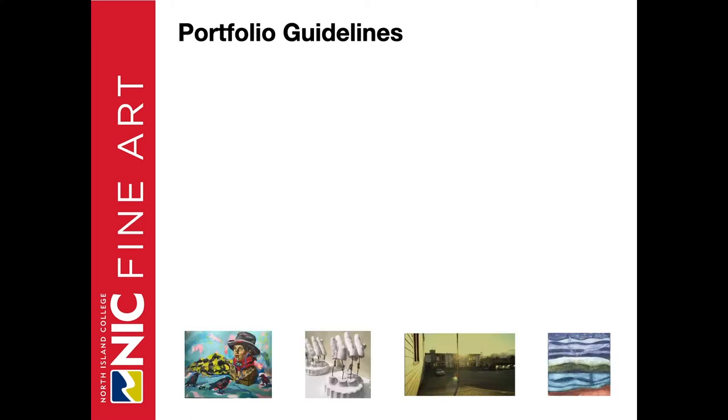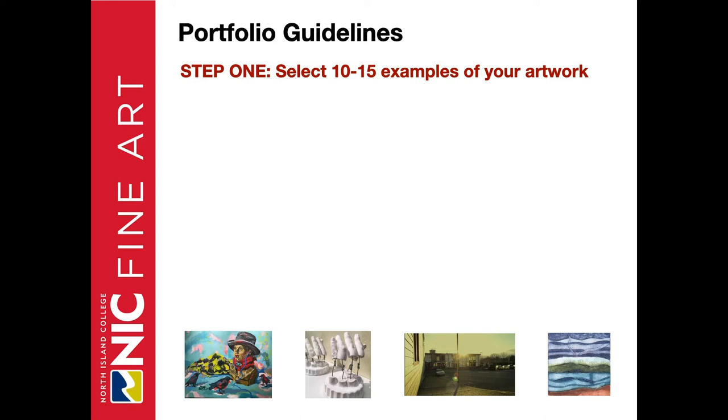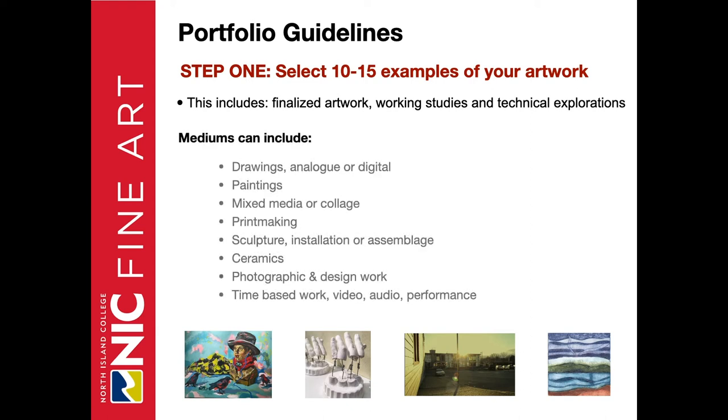Step one: select 10 to 15 examples of your artwork. This includes finalized work, working studies, or technical explorations, and the mediums can be varied. It can include drawings — analog or digital — paintings, mixed media or collage, printmaking, sculpture, installation or assemblage, ceramics, photography and design work, time-based work such as video, audio, and performance. The key is to show us your strongest work. Don't get caught up in how many mediums you've shown. Perhaps you only have two mediums, such as drawing and photography — that will work just fine.